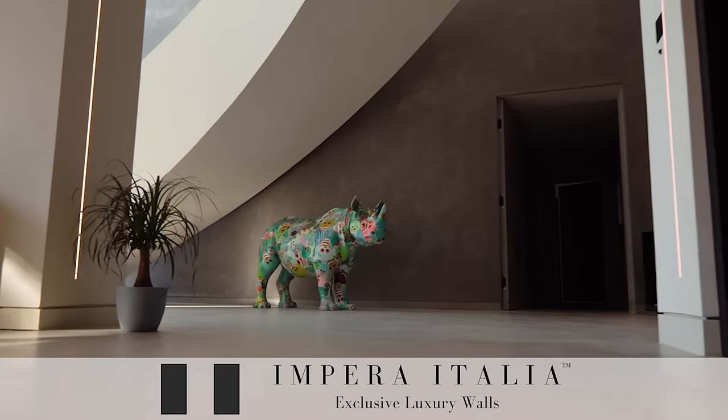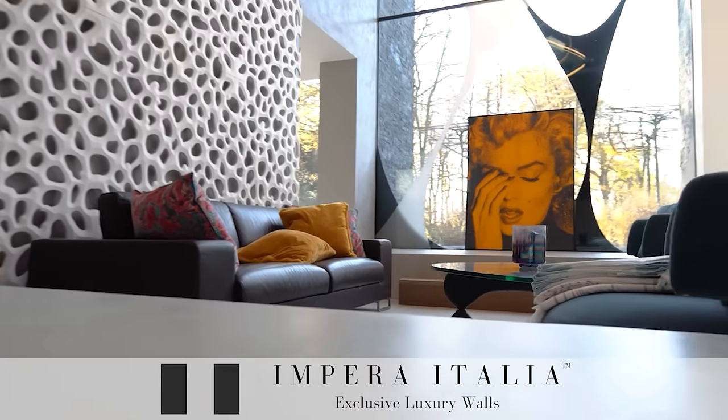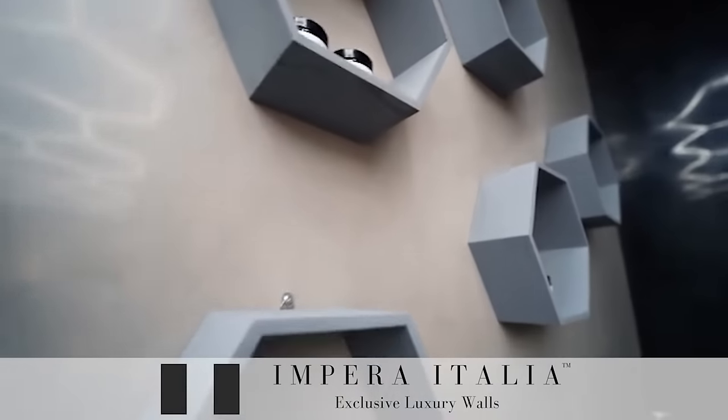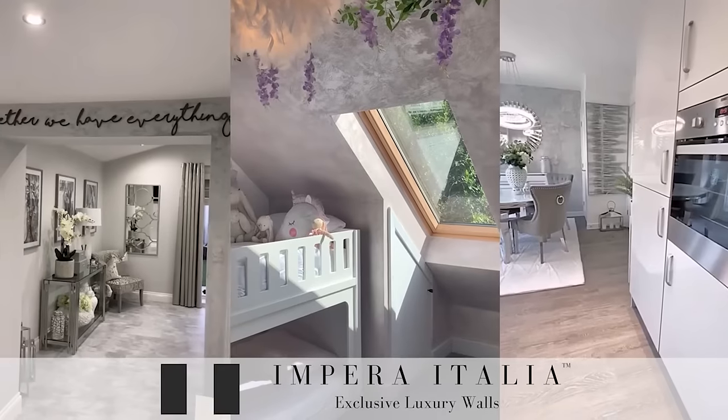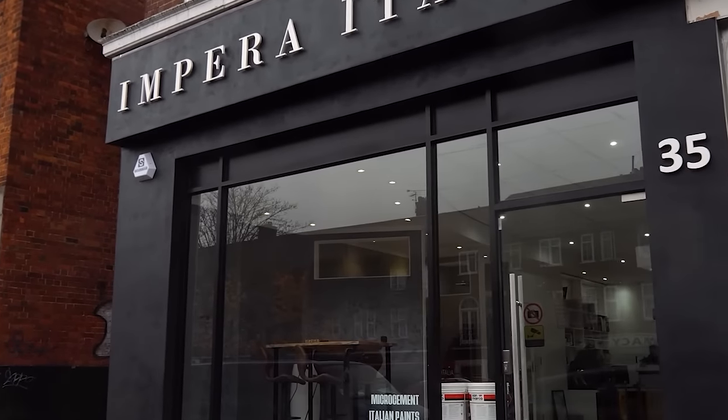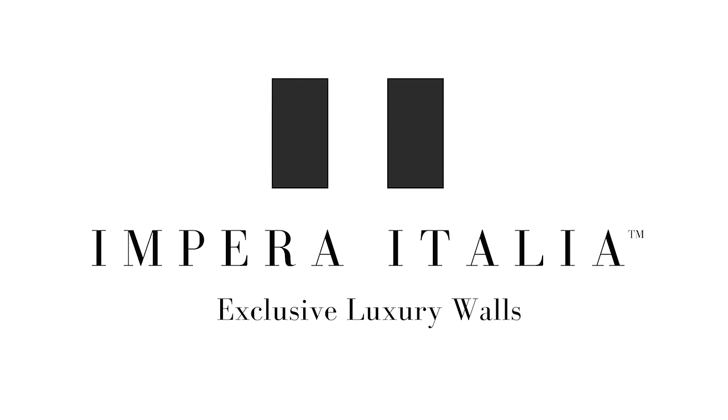We specialise in Italian finishes — this is at the heart of what we do and we strive to bring those to the UK for the domestic UK market. So if you need some help and you'd like to speak to a friendly sales advisor, we are on hand to help you every step of the way.